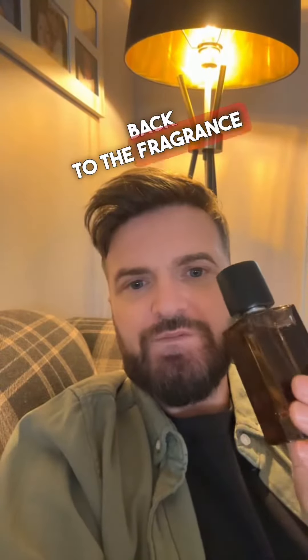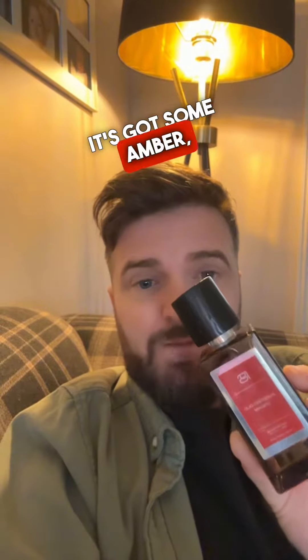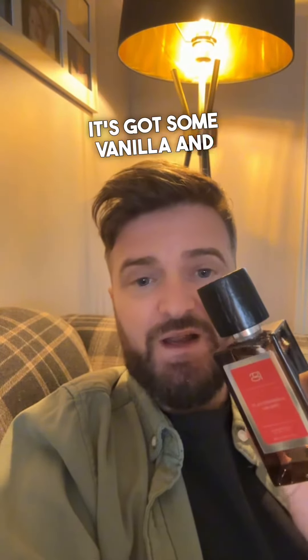Now back to the fragrance itself — what are the notes in this? It's got some leather, it's got some warm spices, it's got some amber, it's got some vanilla, and it's got some oud.